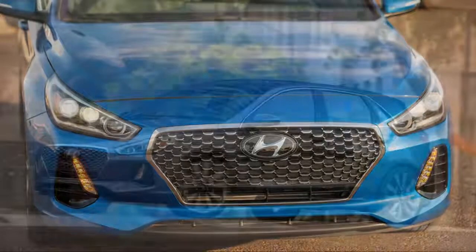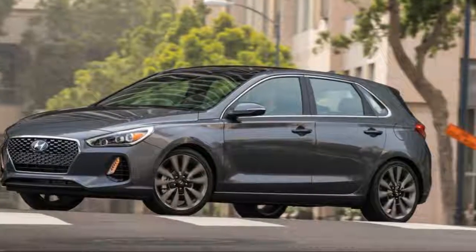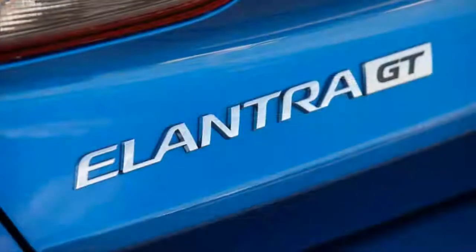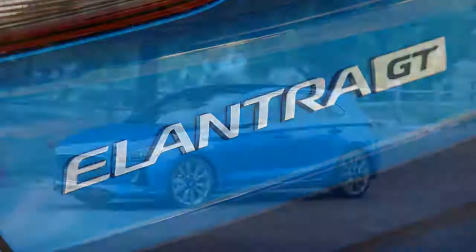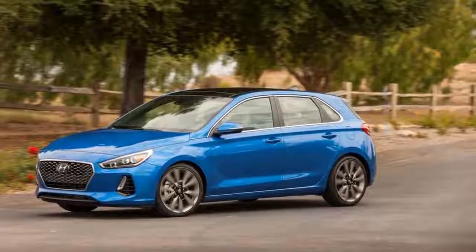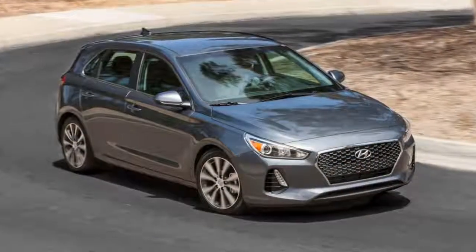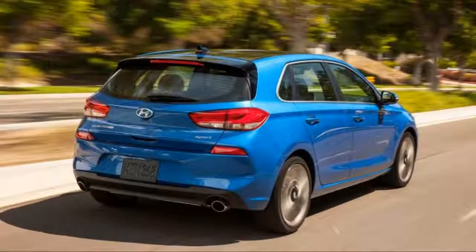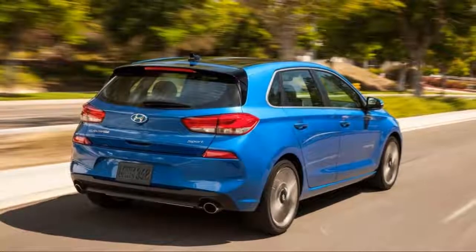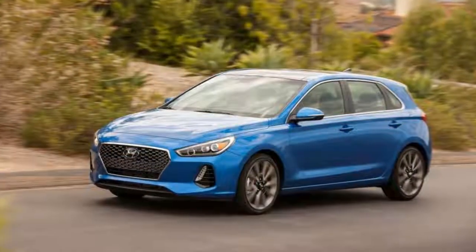The Elantra GT is heavily based on the i30 hatchback recently launched for the European market. It arrives in America with a new name, a retuned suspension, and different tuning for the transmissions. The hatchback was also tested in Europe at the famed Nurburgring.